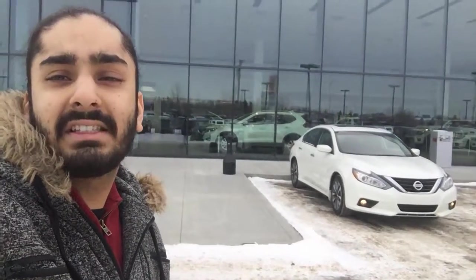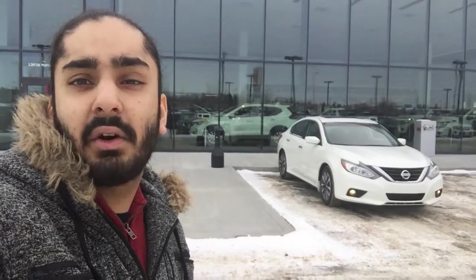And that for you, Dave, is the 2017 Nissan Altima SV. If you have any questions, please don't hesitate to call me at 780-456-1449. Once again, my name is Gagan, and I'm looking forward to earning your business. Thank you.